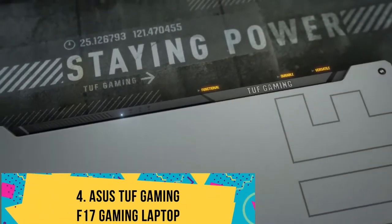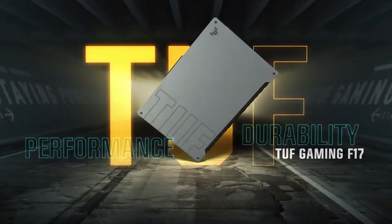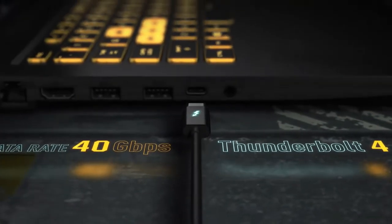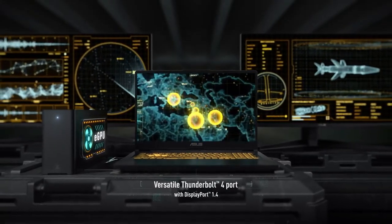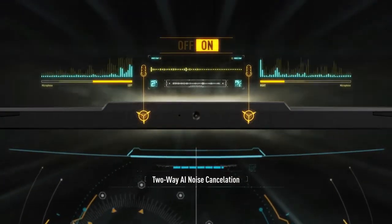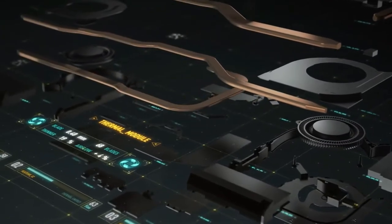Number 4: ASUS TUF Gaming F17 Gaming Laptop. The ASUS TUF Gaming F17 FX-706 is an attractive gaming laptop with a low price and a large, inviting 17-inch display. From its sleek, gamer-focused design to its affordable price tag of just $999, the ASUS TUF Gaming F17 stands as a quality machine for casual gamers looking for a dedicated gaming laptop.